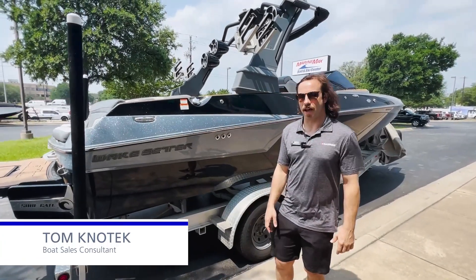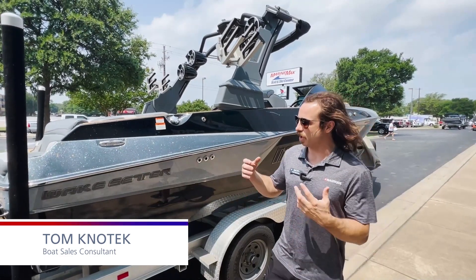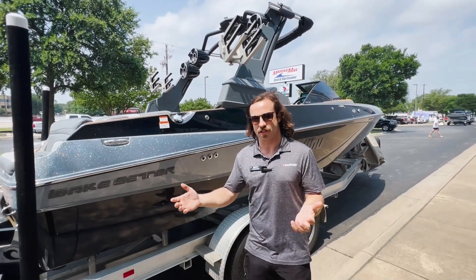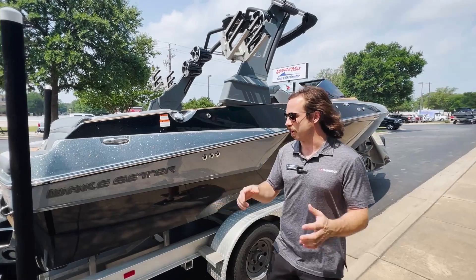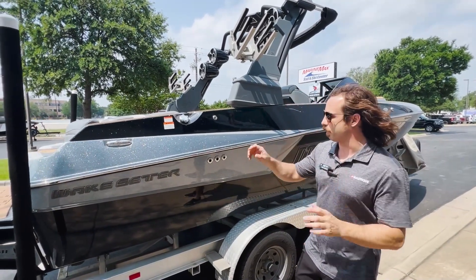Tom Knottak here at Marine Max Sail and Ski. I have a pre-owned boat to show you today. I'm at the Austin location — we service and sell to the Central Texas area, so if you're looking for a boat and you're in my territory, I can help you out.